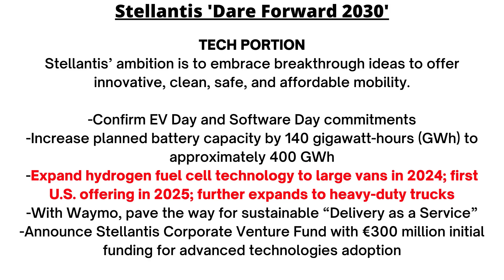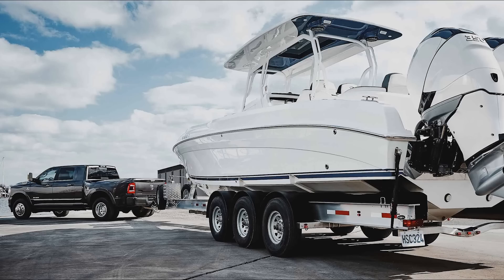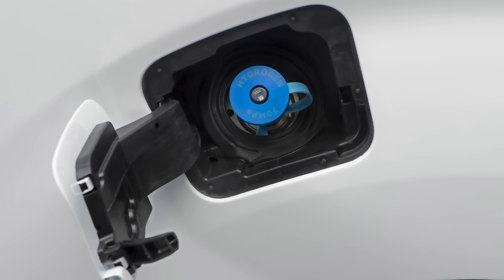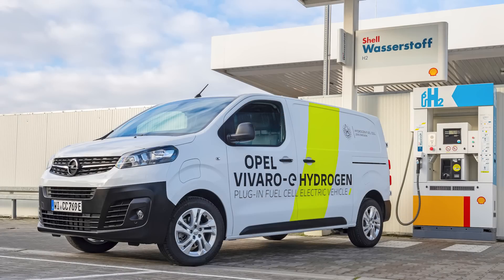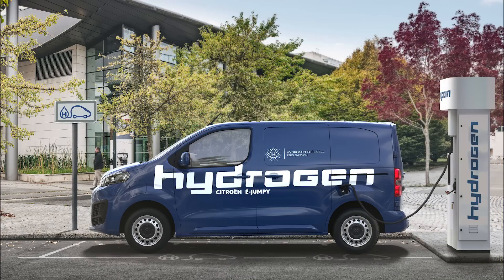Battery electric cars are in the works for most segments, and we know that's coming for the RAM 1500, but Stellantis doesn't think a BEV would work for the heavy duty trucks and seems to prefer hydrogen. Stellantis has slowly been implementing hydrogen-powered commercial vans over the past year in Europe, showing they're not just focusing on electrified vehicles as the only option for zero-emission freedom.